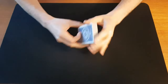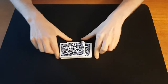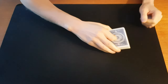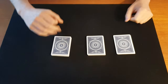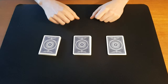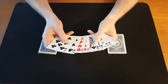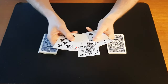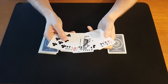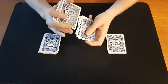The deck is shuffled completely — this can be a borrowed deck. You ask your spectator to cut the deck into three piles. Now he gets to pick from any of these piles. Let's say he picks the middle one and looks through the cards, picks one card to think of. To make it easy, let's pick the Ace of Spades. So he remembers the Ace of Spades and now he gets to shuffle those cards up.